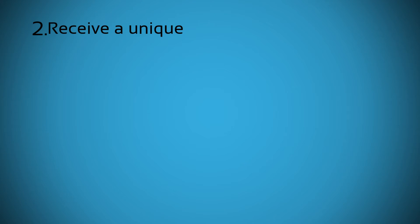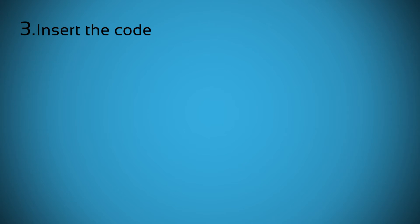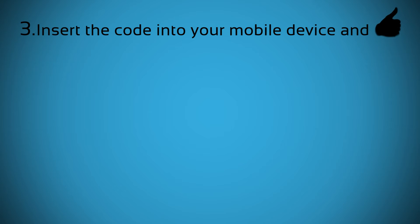1. Send us a few bits of information about your phone. 2. Receive a unique unlock code on your email. 3. Insert the code into your mobile device and you're good to go.